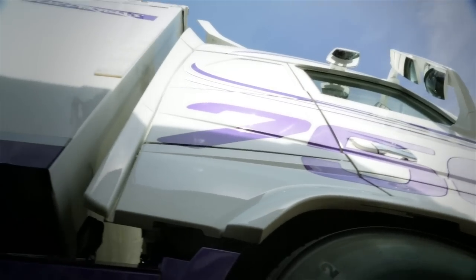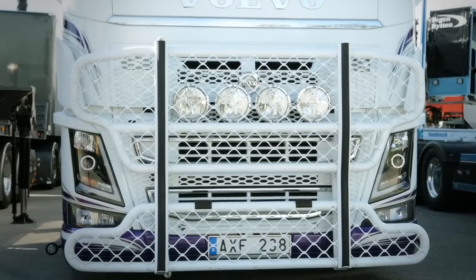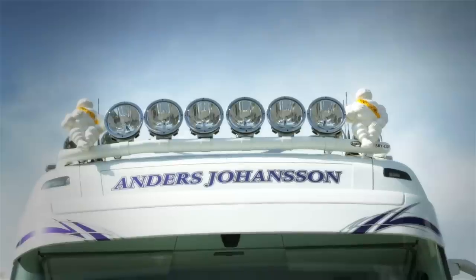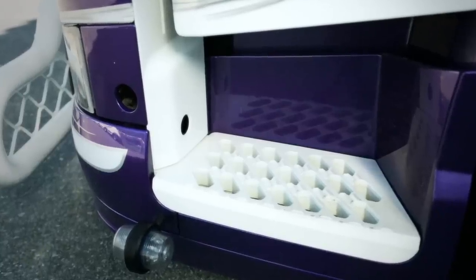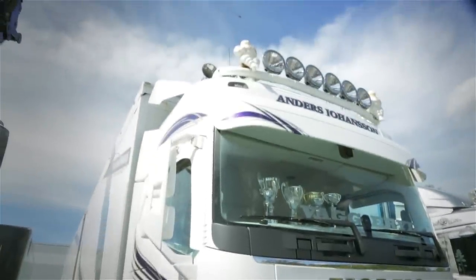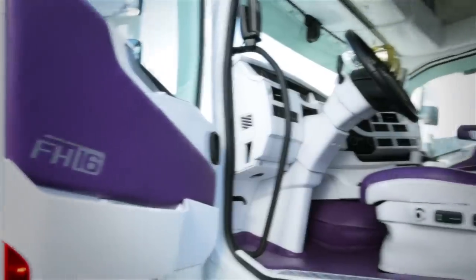The rig is custom painted and styled with side skirts, a heavy bull bar, horns, extra lights, and of course the beloved Michelin man on the roof. And don't forget a small but important detail: the sun visor is widened for a lower looking stance.